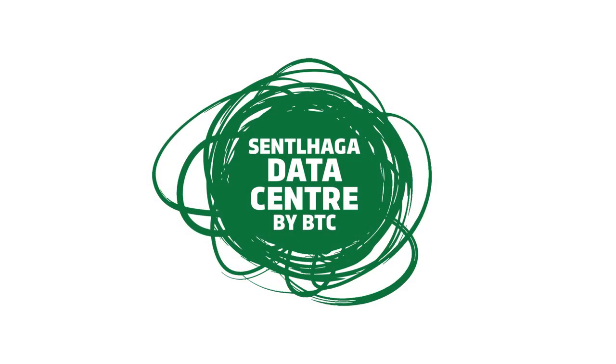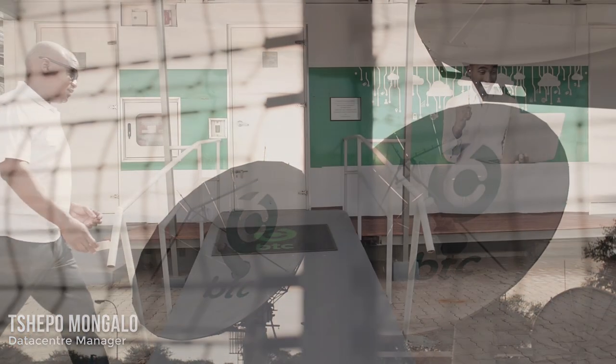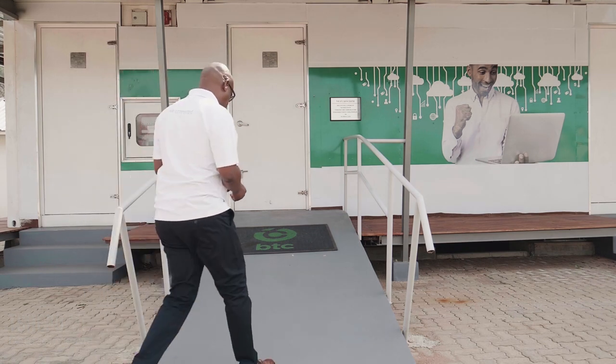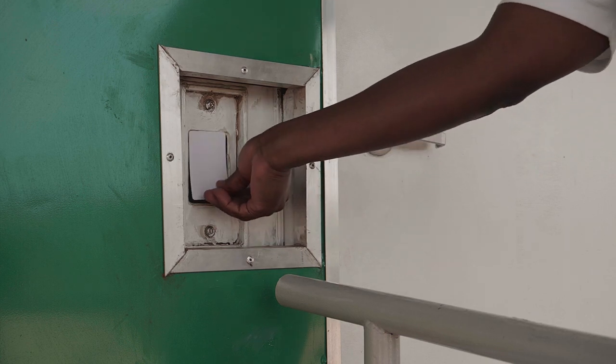The BTC Scentlaka Data Centre offers a co-location facility. It gives our valued customers an opportunity to lease racks in order to host their IT systems in a secure and fit-for-purpose facility, enabling them to stay operational at all times.